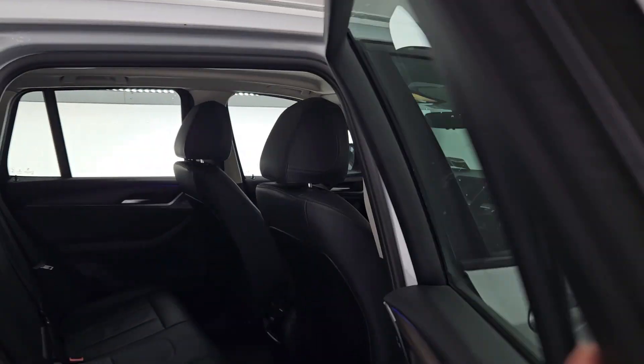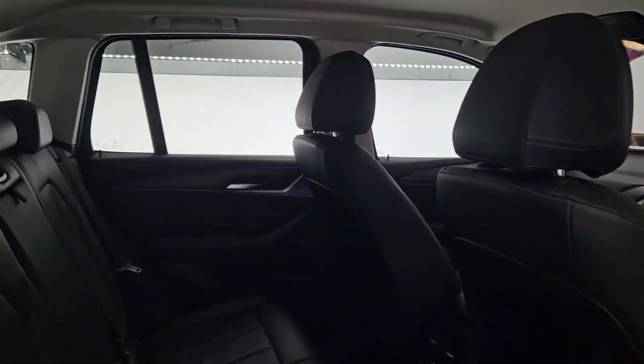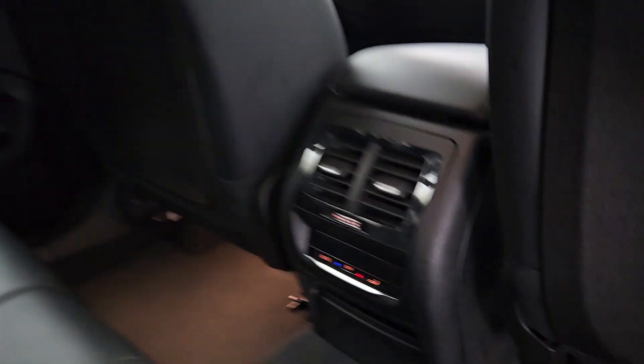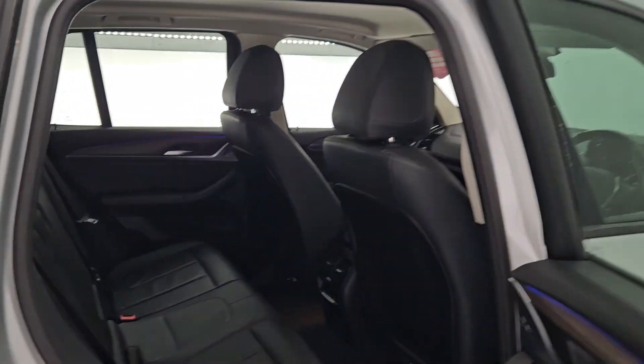Coming around to the back, which is the second cabin of the car. Again you have your lovely interior lighting all around, full black leather seats. You have an armrest with cup holders in the center here along with your climate controls. You also have LED lights underneath the ceiling here.